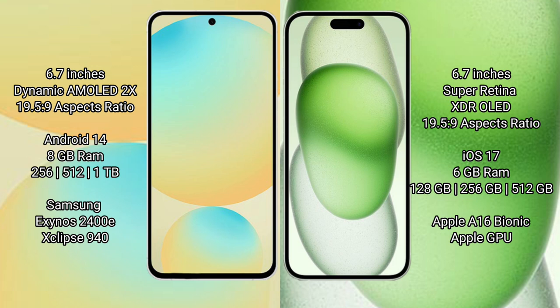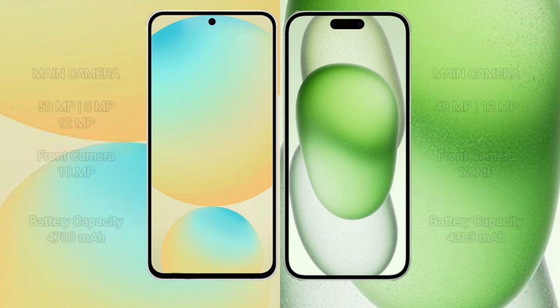The Samsung Galaxy S24 FE runs on Android 14, while the iPhone 15 Plus runs on iOS 17. Both devices offer 8GB RAM with 128GB, 256GB, and 512GB internal storage options. The S24 FE is powered by the Samsung Exynos 2400E processor with a GP940 GPU, while the iPhone 15 Plus uses the Apple A16 Bionic processor with Apple's GPU.